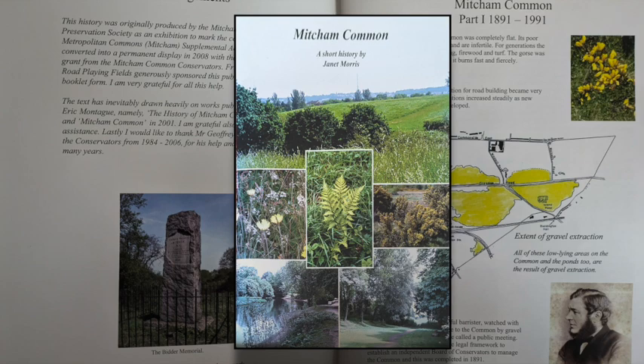But wait — it says the Common was completely flat, yet looking at it now there are hills everywhere. And that's the story told in this booklet: where did these hills come from? They're completely artificial — they contain rubbish, various forms dumped over various years.